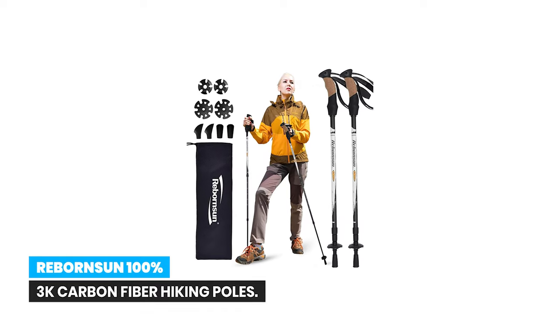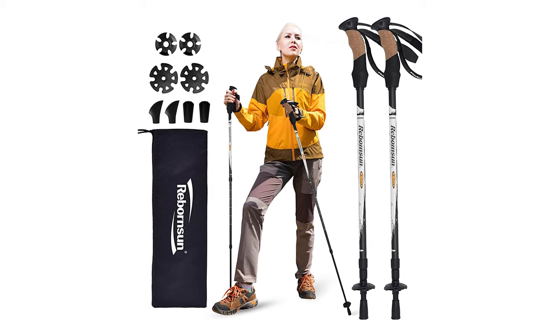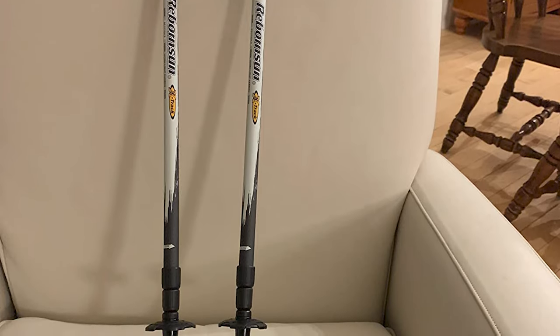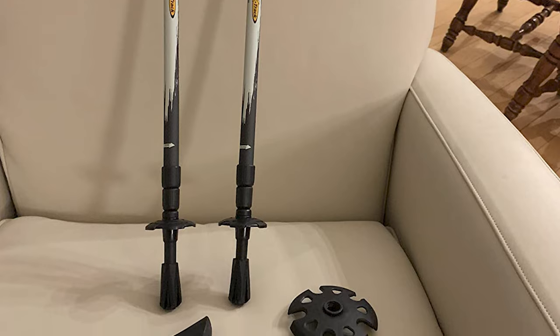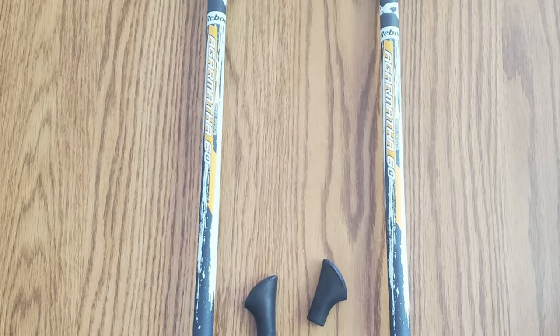Number 10: Rebornson 100 3K Carbon Fiber Hiking Poles. The Rebornson 100 3K Carbon Fiber Hiking Poles are a high quality and durable choice for any outdoor enthusiast. Made of 100 3K carbon fiber, these poles are tough and can withstand a load-bearing capacity of up to 440 pounds.